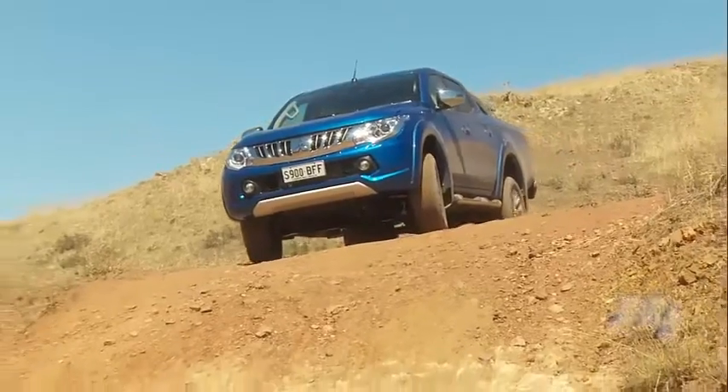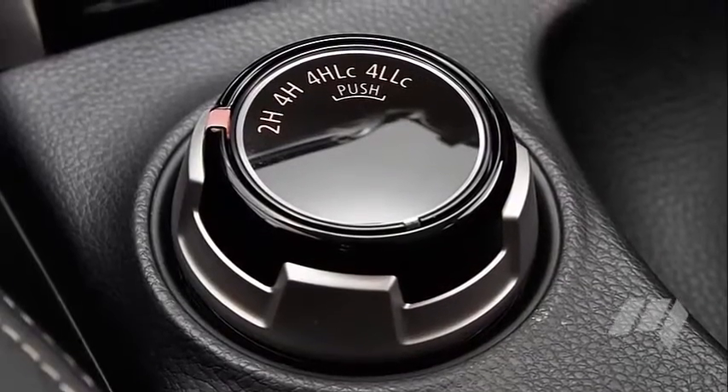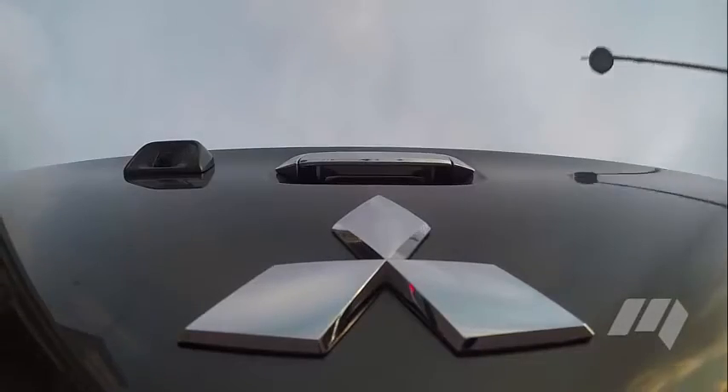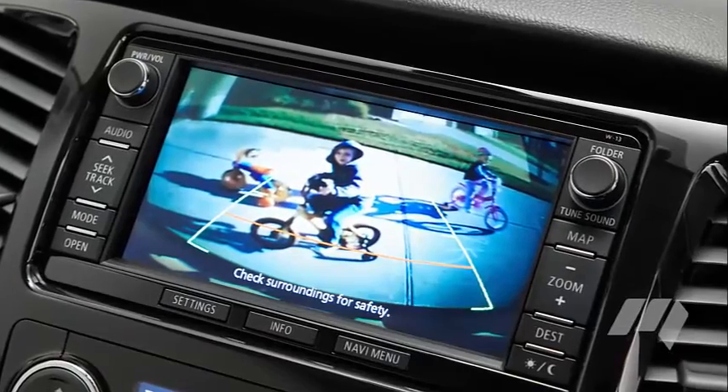The new Triton wouldn't be complete without more technology. On this front, Mitsubishi offers an electronic 4WD selector, reversing camera, dual zone climate control and a full colour infotainment screen, to name a few.